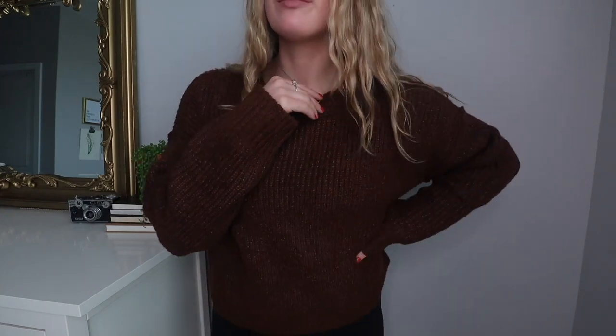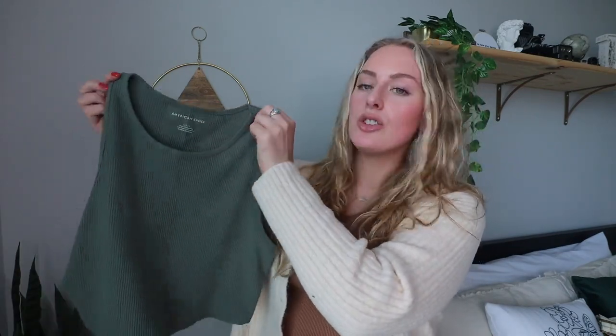Moving on to American Eagle — first up is the AE Snowdrift sweater. This is another cozy and soft sweater. I ordered a medium and it's definitely oversized — I could have probably ordered a small and it still would have been oversized.